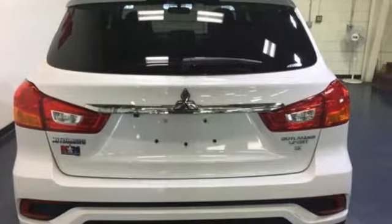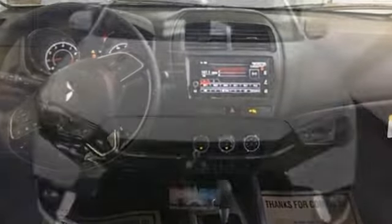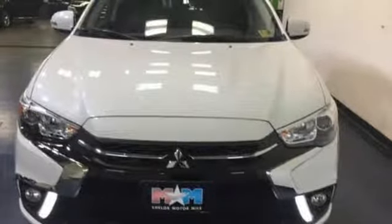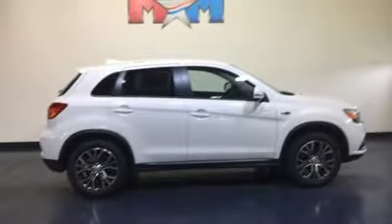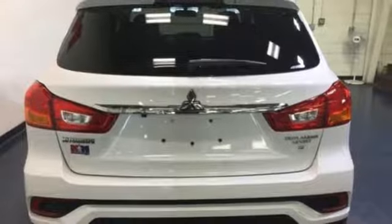A great vehicle is comprised of great features like these: inline 4-cylinder engine, front heated bucket seats, Bluetooth wireless audio streaming, front driver and passenger heated seat back, Fast Key, Fuse external memory control, aluminum wheels, Android Auto and Apple CarPlay, and power heated mirrors.